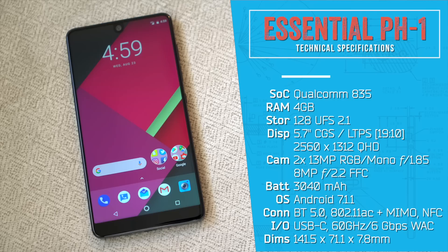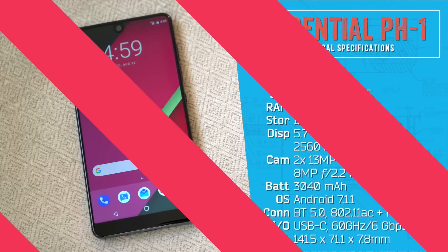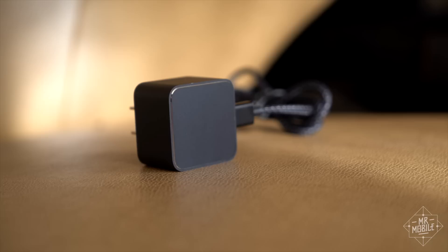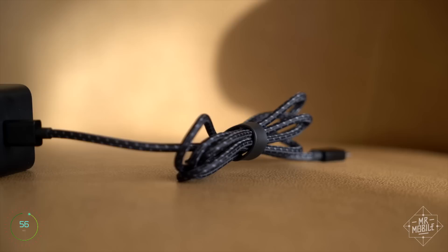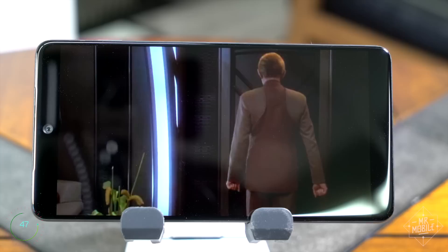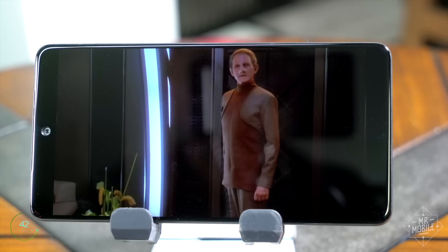Factor in the lack of waterproofing and the absence of a headphone jack, and who's going to buy this thing for $699? In part, it's people who can overlook those shortcomings and appreciate the details. The phone ships with a very fast 27-watt charger and a beautiful fabric-insulated USB cable with a nice strap for coiling. It's also got a fabric-covered dongle in the box for your headphones, and if you'd rather bother people around you than bother with those, the single speaker is quite loud.